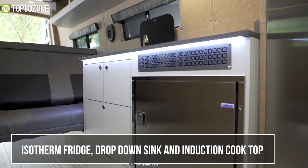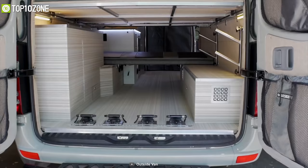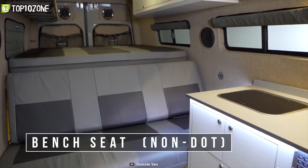In the kitchen section, it has got an Isotherm fridge, drop-down sink, an induction cooktop with bamboo-divided storage drawers so you can store and prepare your food in no time. With an enclosed shower, convertible seating, and a galley with everything you would need to cook a meal, the Valhalla 170 EXT 3500 from Outside Van is ready for multi-day and week adventures.